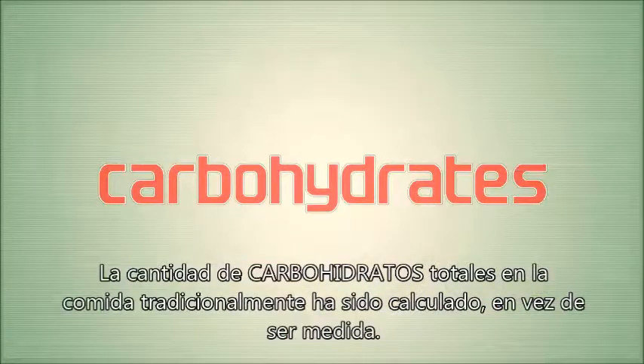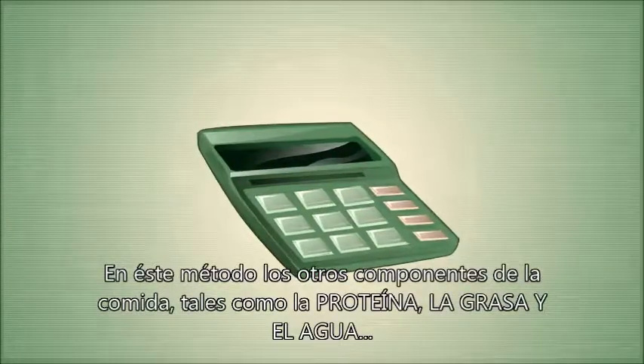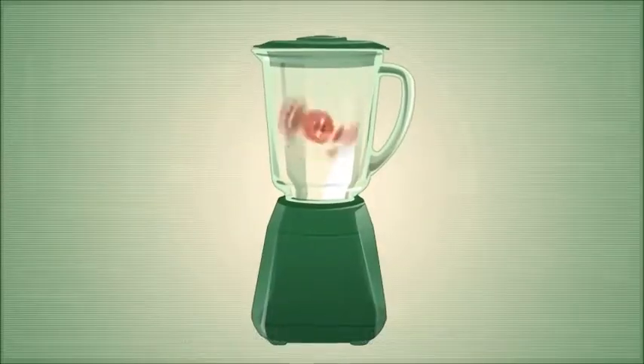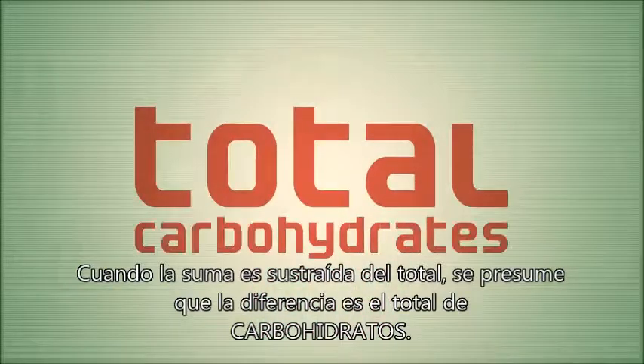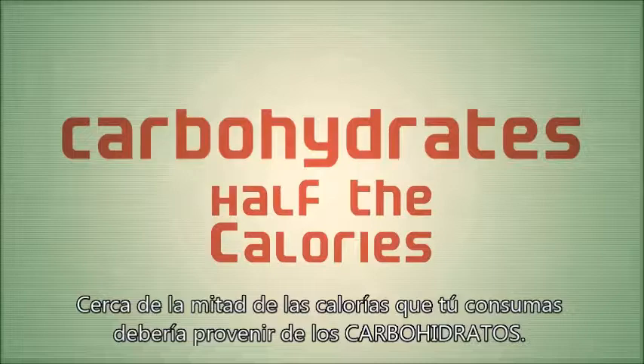The amount of total carbohydrates in food has traditionally been calculated rather than measured. In this method, the other components of food — such as protein, fat, and water — are measured and added together. When this sum is subtracted from the total, the difference is assumed to be the amount of total carbohydrates. About half of the calories that you consume should come from carbohydrates.